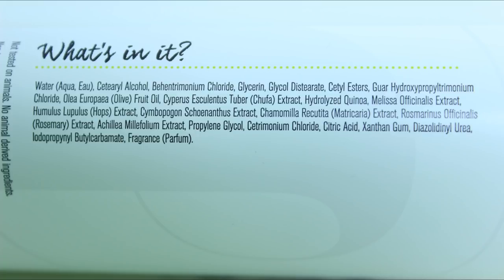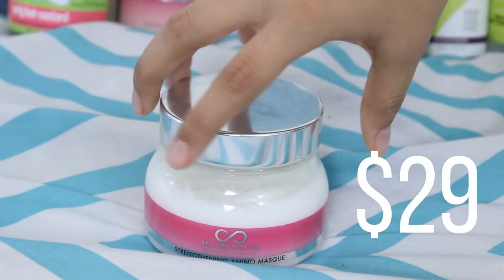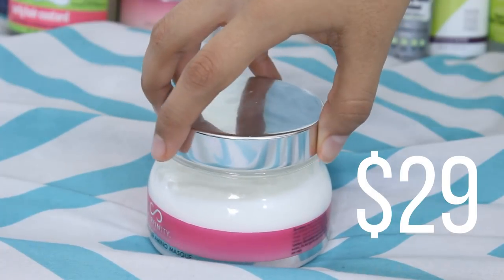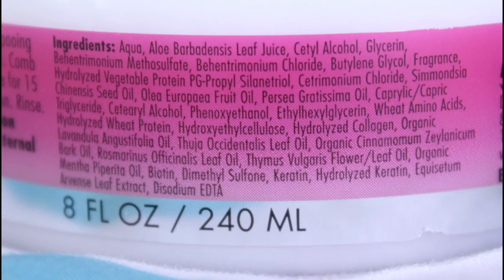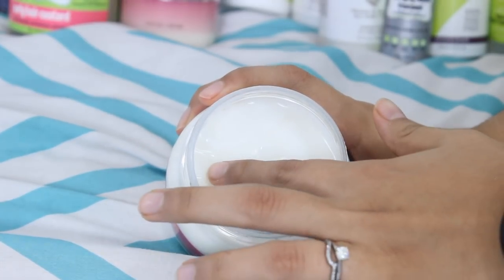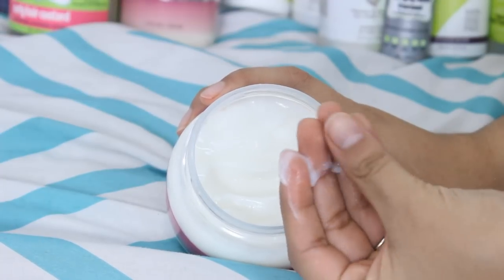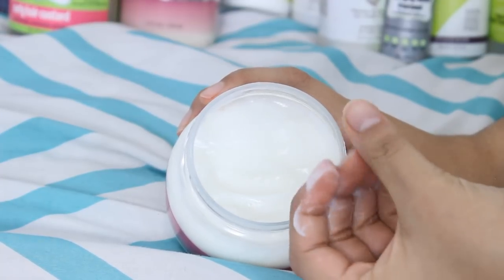For deep conditioners, I use the Hairfinity Strengthening Amino Mask about every other wash day. This contains hydrolyzed collagen, hydrolyzed keratin, and panthenol. All Hairfinity products are meant to strengthen your hair so you can have healthy growth. It has great slip and I can always count on it to give me moisture even when my hair feels like hay.